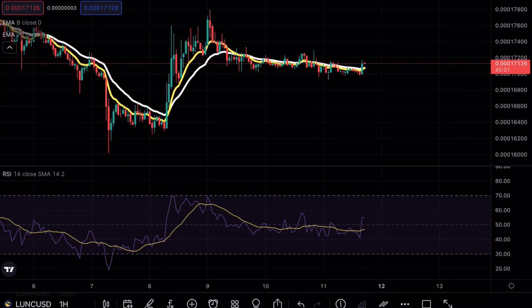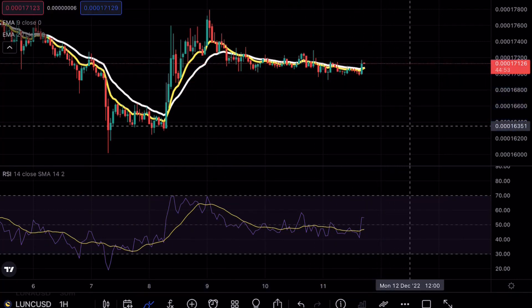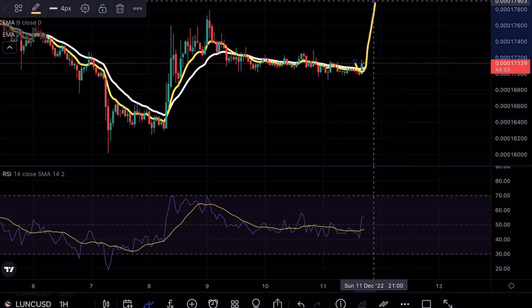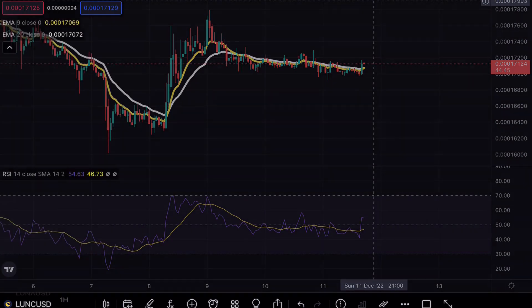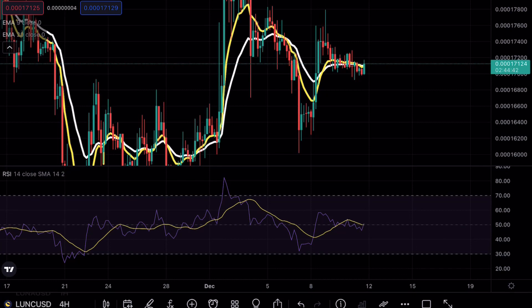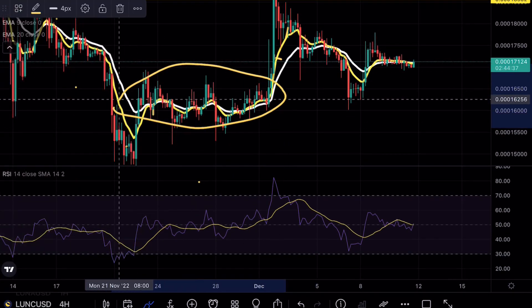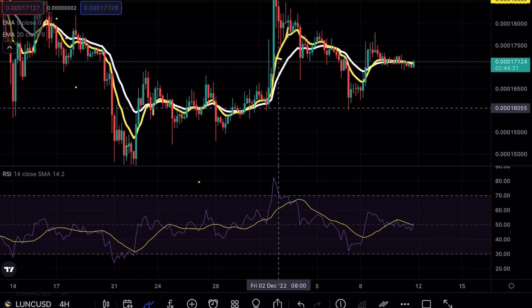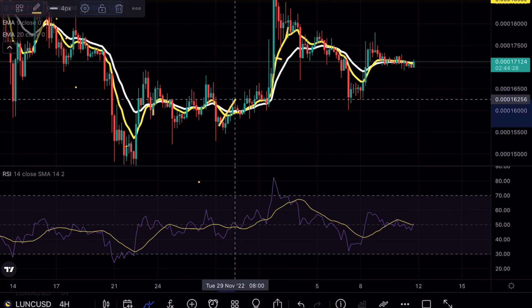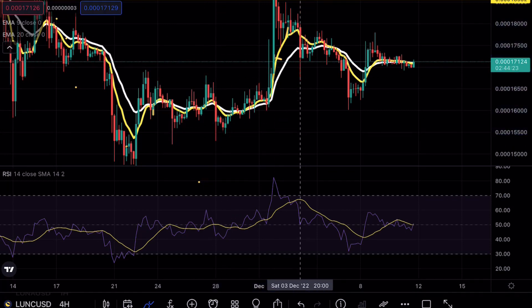Over on the hourly timeframes, we are also in a bar formation. Volume is starting to die out and you can see the exponential moving averages are slowly starting to push lower and lower. This would be invalidated if we got a strong bullish move to the upside, but as of right now that volume simply doesn't exist on Luna Classic. When we see no volume, from my previous videos you know we start seeing larger movesets — you can see this whole range was extremely boring consolidation before a larger move.